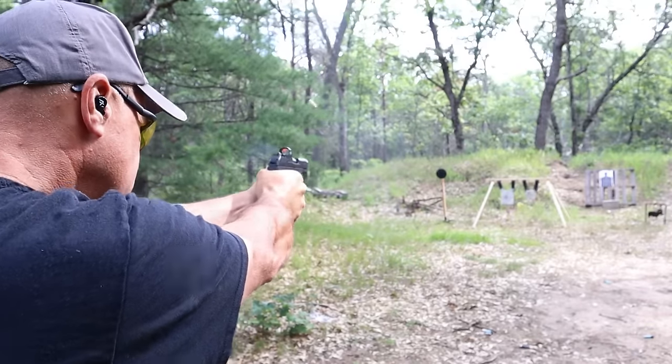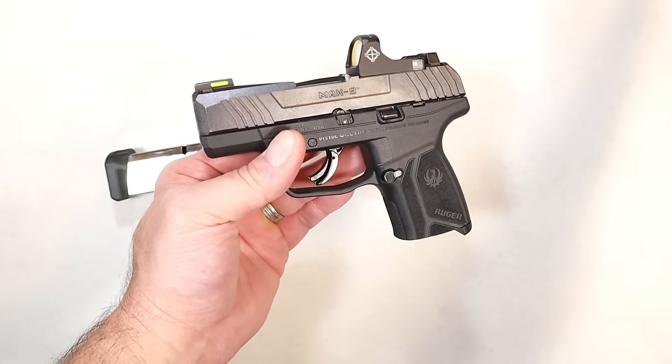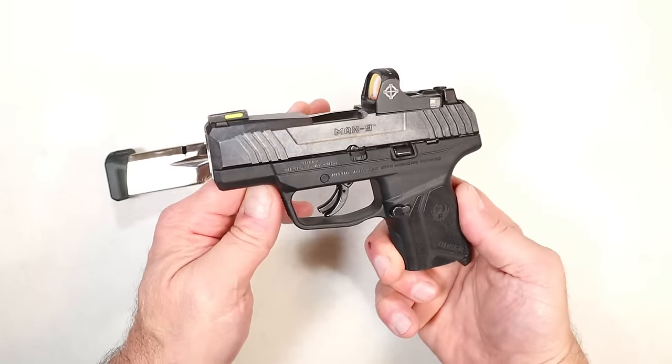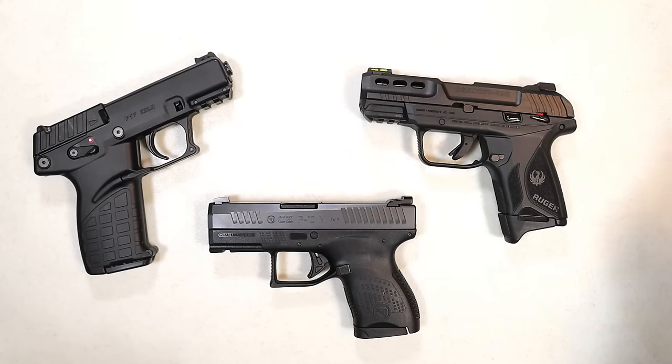A lot of people pocket carry the Max 9. I've got an optic on there but some people prefer not to — you don't have to use it. For $300 if you can get it for that — it's out there — I think it's a great deal and this handgun offers a lot for the money especially at that price.